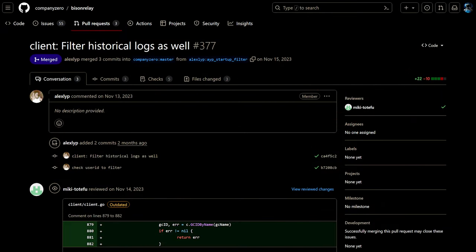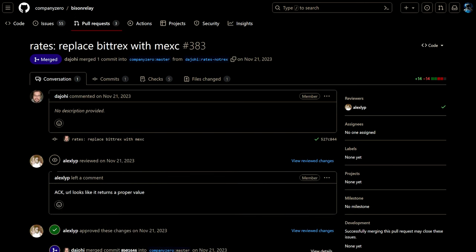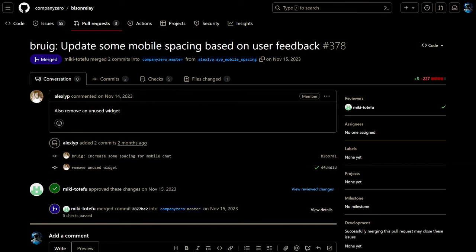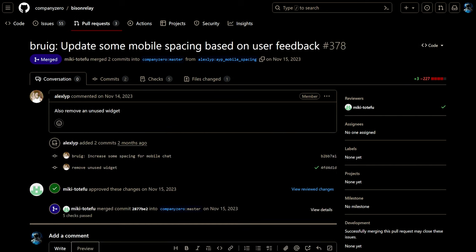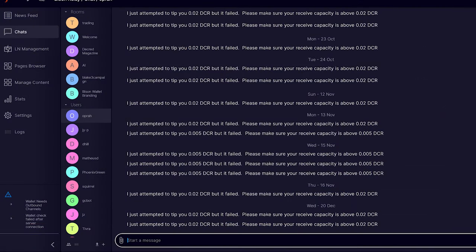Recent updates to Bison Relay include filtering unwanted content when reading saved chat history, and replacing Bittrex with MEXC as a source of exchange rates. User-facing GUI app changes include allowing users to select text in news feed and posts, and a fix for newly created group chats not appearing in chat rooms. Mobile build changes include various fixes and user experience refinements, and increased spacing in chats based on user feedback. Developers are also aware that some users are having channel issues with Oprah, Bison Relay's tipping bot, and are working towards a fix.